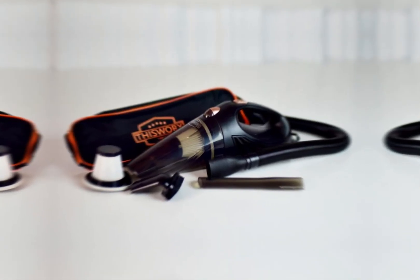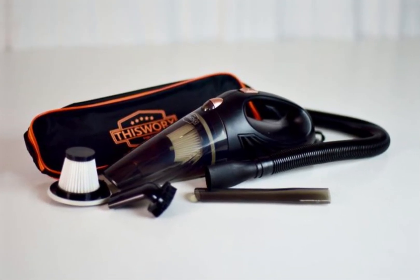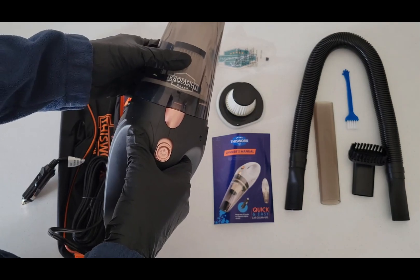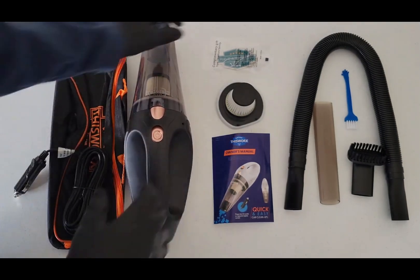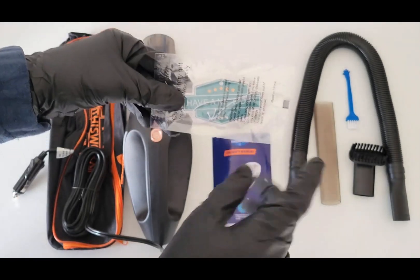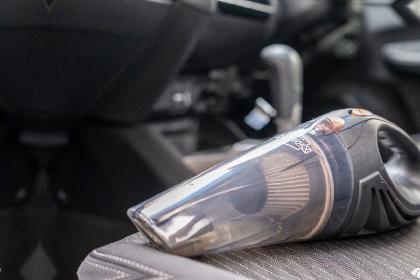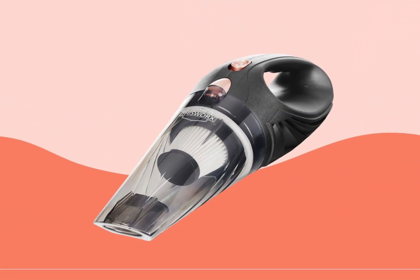And there you have it, our thrilling adventure through the 8 best gadgets under $50. These incredible devices prove that you don't need to break the bank to enjoy innovative and practical technology. From the versatile Bluetooth earbuds that bring wireless music to your ears, to the portable power banks that keep your devices charged on the go, these gadgets offer incredible value for their affordable price.